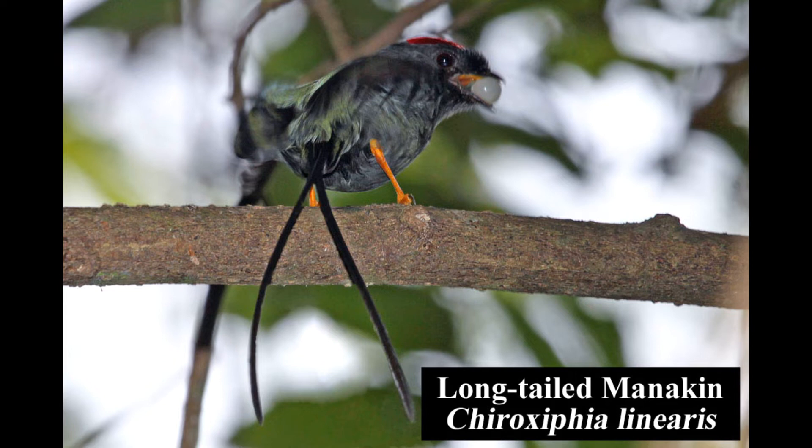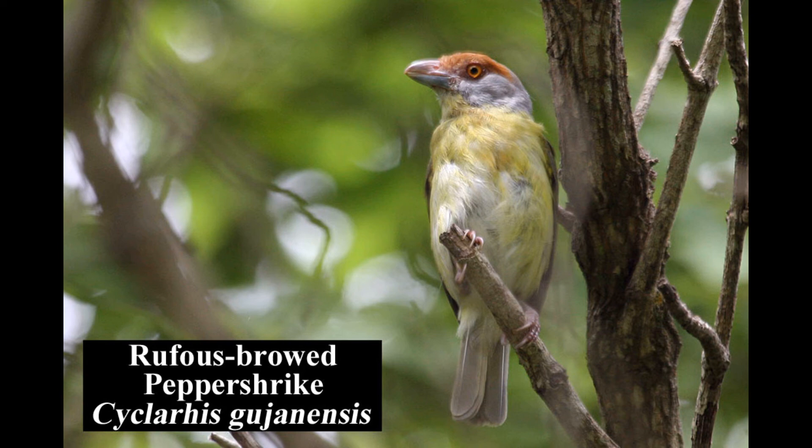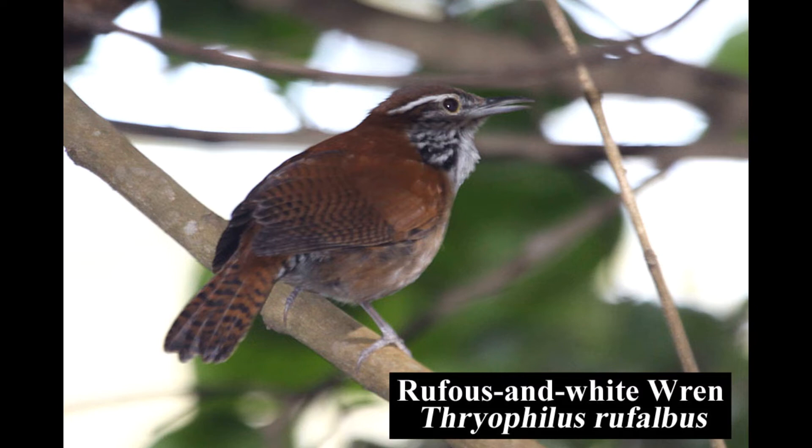The long-tailed manakin is common in both wet and dry tropical forests along the Pacific slope of Costa Rica. The unusual-looking, chunky rufous-browed peppershrike is fairly common in a variety of woodland habitats, forest edges, and mangroves, mainly in the northwestern region of Costa Rica.